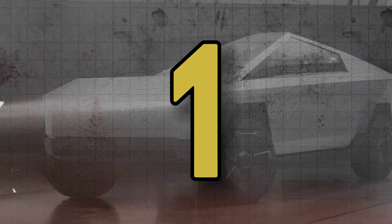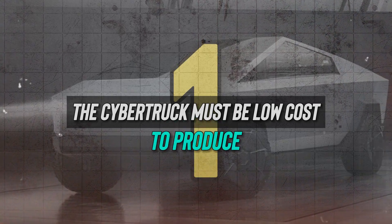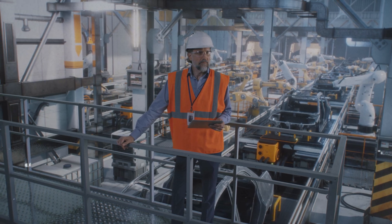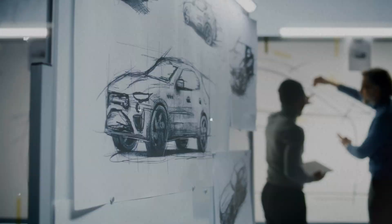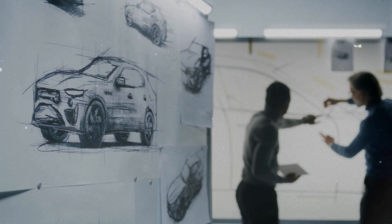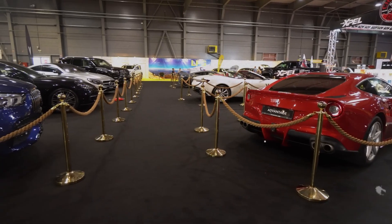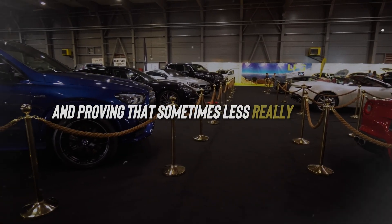First on the list: the Cybertruck must be low cost — to produce and therefore to buy. In the wild world of car making, things have always been pretty complicated. Every little bend or twist in the design could end up costing a small fortune. But then along came the Cybertruck, turning tradition on its head and proving that sometimes less really is more.